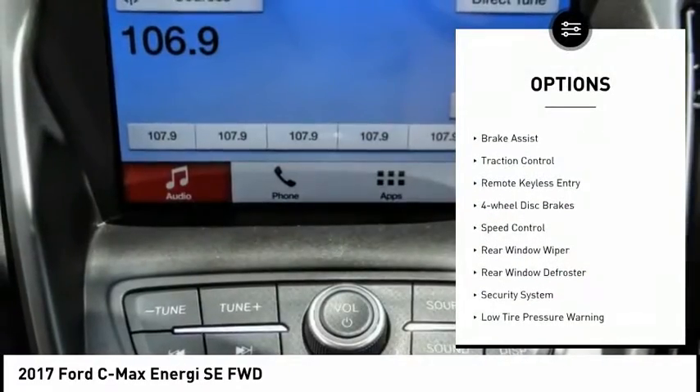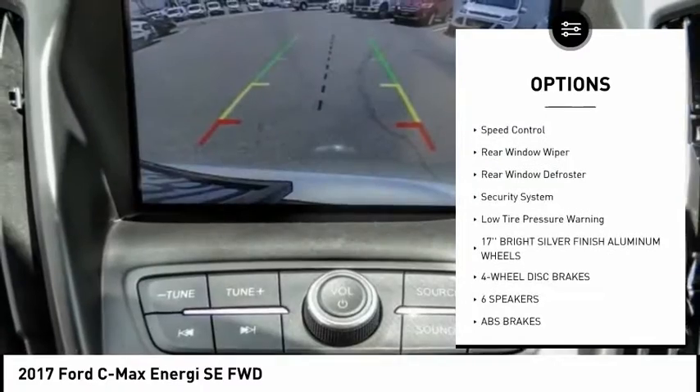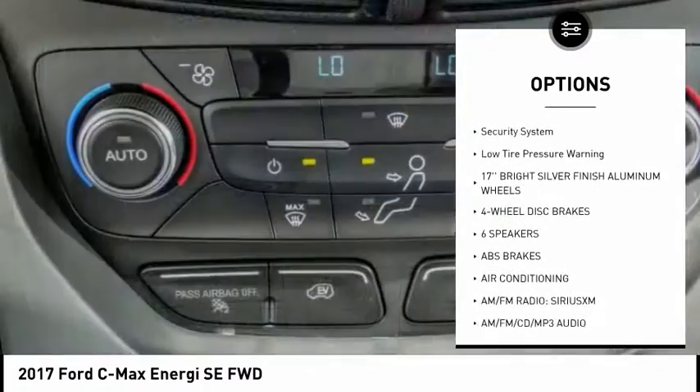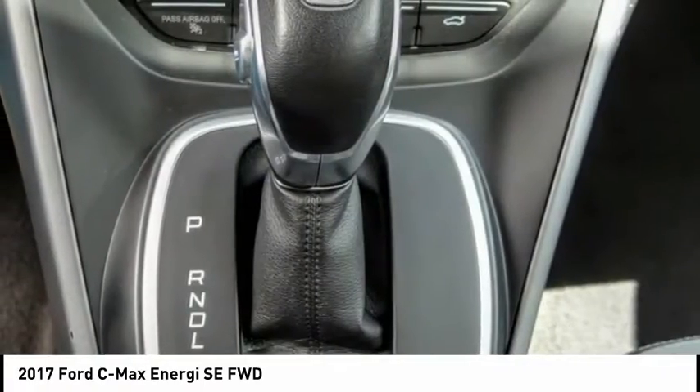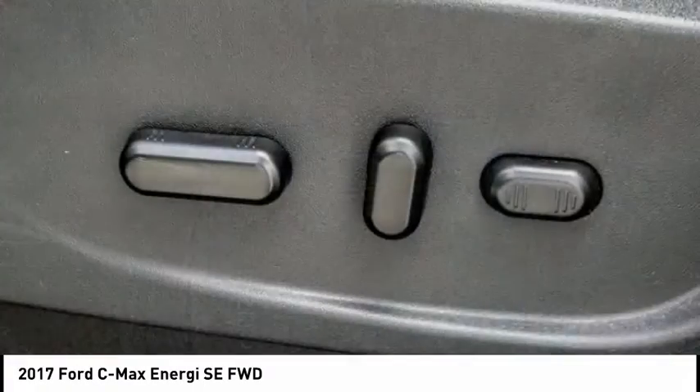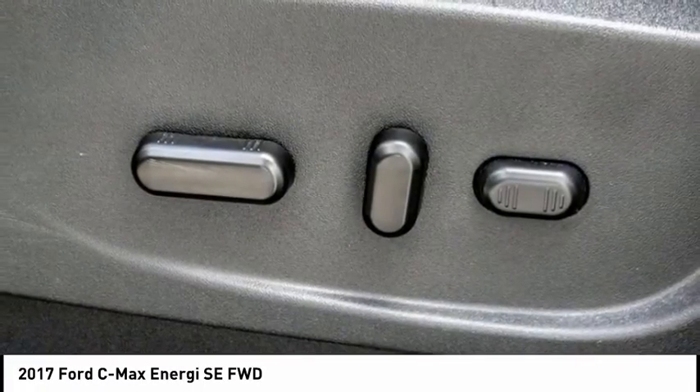Electronic stability control, brake assist, traction control, remote keyless entry, four-wheel disc brakes, speed control, rear window wiper, rear window defroster, security system, low tire pressure warning.